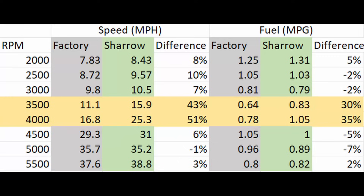As soon as we put the numbers on paper, we were thrilled with the result. At 3,500 and 4,000 RPM, we are seeing a 43–51% increase in speed and 30–35% increase in fuel efficiency.